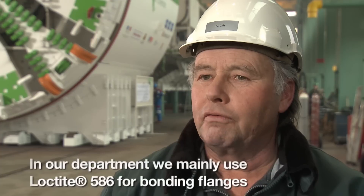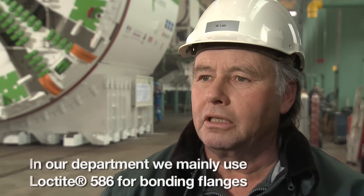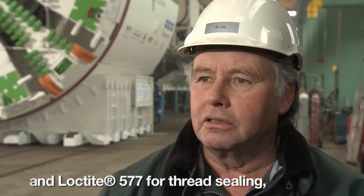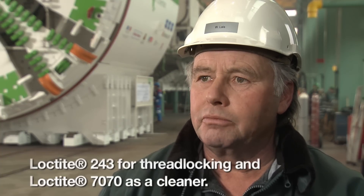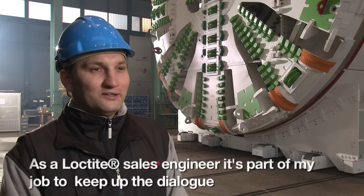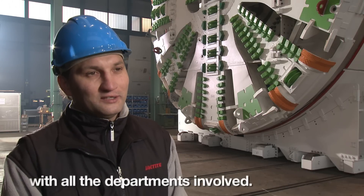In our department we use Loctite 586 as a flange sealant, Loctite 577 as a thread sealant, Loctite 243 as a thread locking compound, and Loctite 7063 as a cleaner.